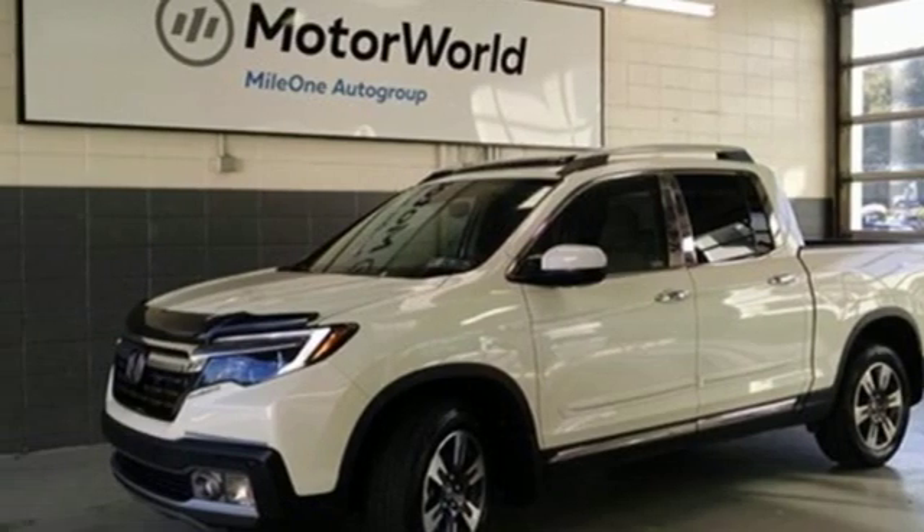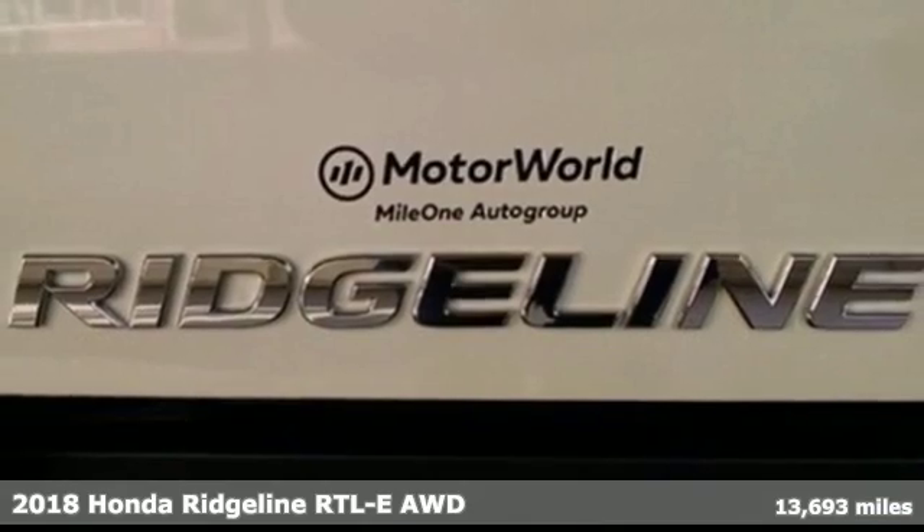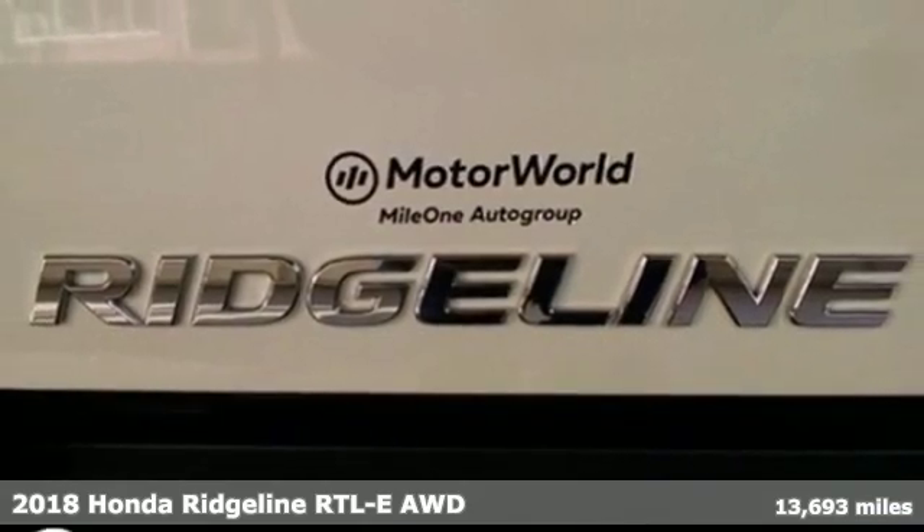Here's a 2018 Honda Ridgeline. It's just as capable on the job site as it is good looking in front of a gallery opening.